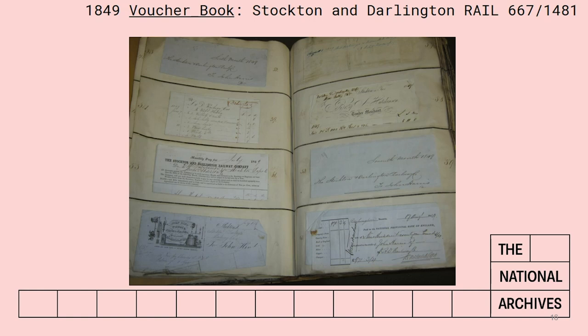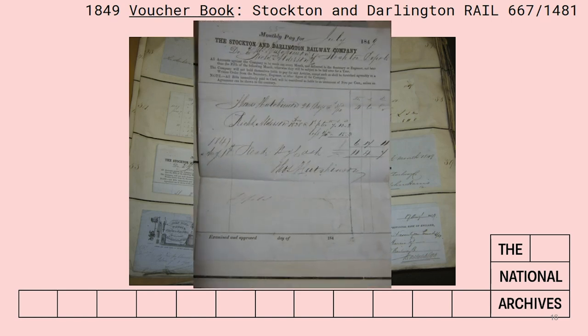The next slide shows a voucher book. These are quite rare but you will find some in our catalogue. These are accountants' records including receipts for wages paid and invoices relating to staff and contractors. They're not usually indexed, so you'd be very lucky to find one for your ancestor without a thorough search. But if you know they were working for a certain company on a certain date, you could order the volume covering that date and look through to see if you can find a note of payment made to them. Each slip of paper folds out and you can see on this one it's a monthly payment for two members of the Stockton to Darlington Railway in 1849.